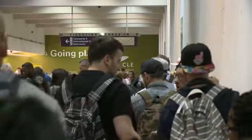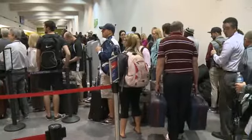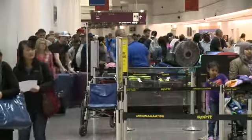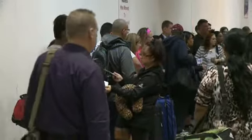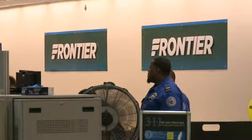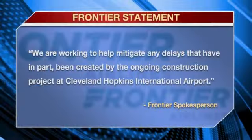This drives me a little crazy with Frontier because it's sort of a regular type thing they do all the time. An airport spokesperson says all budget airlines located on the north end of the ticketing area near Frontier have the same multi-step check-in process. That would account for the long lines that snake along the wall leading to the TSA baggage area. A Frontier spokesperson tells Fox 8 we are working to help mitigate any delays that have, in part, been created by the ongoing construction project at Cleveland Hopkins International Airport.